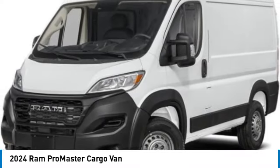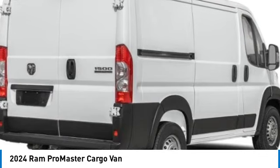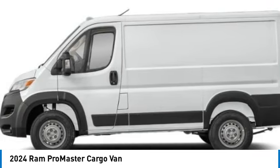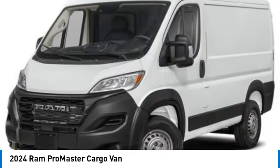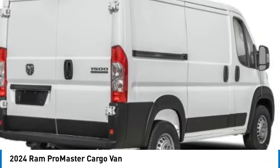Stop by and take a look at the 2024 ProMaster. Ram ProMaster provides superior on-the-job performance while helping your business carry more to more places. Here are some of this vehicle's great options.